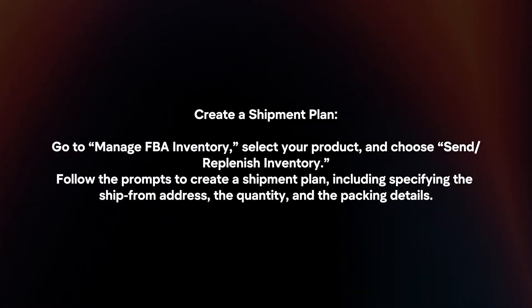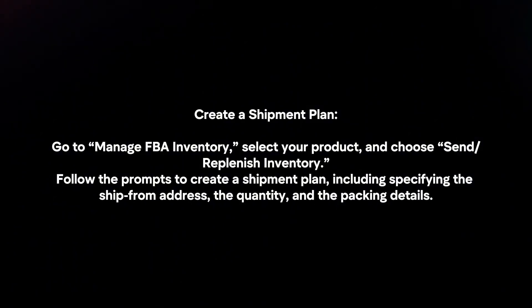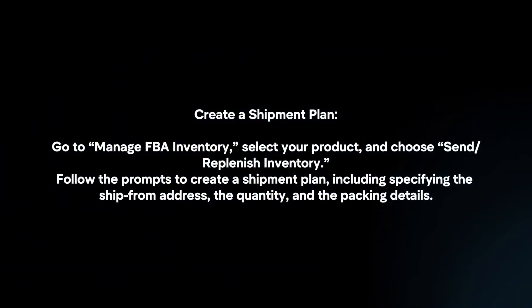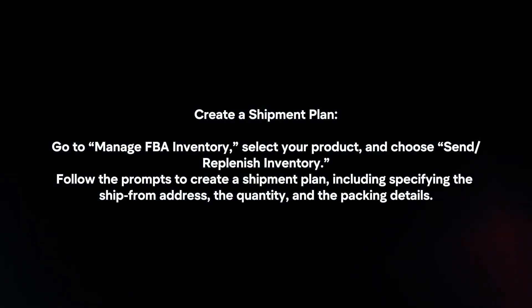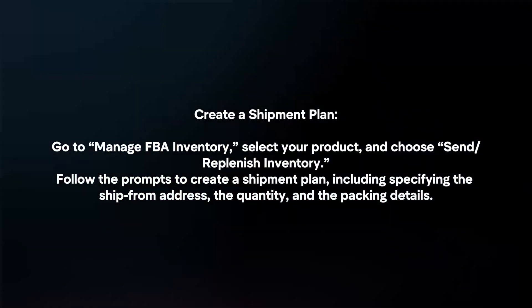Create a shipment plan. Go to Manage FBA Inventory, select your product, and choose Send or Replenish Inventory. Follow the prompts to create a shipment plan, including specifying the ship-from address, the quantity, and the packing details.